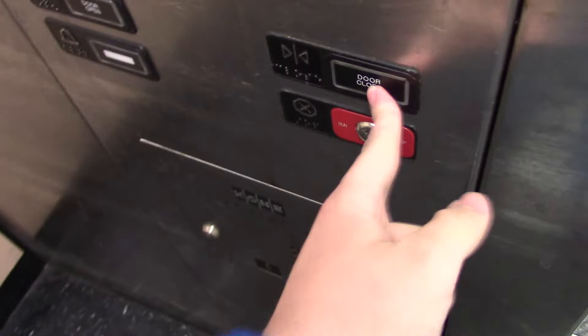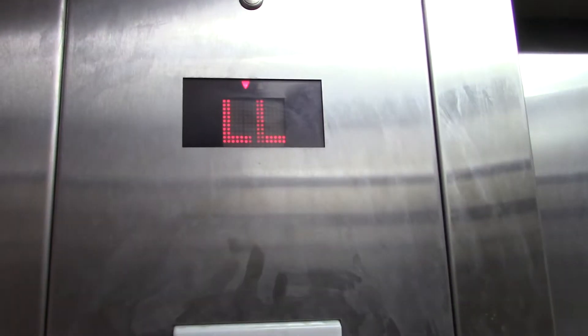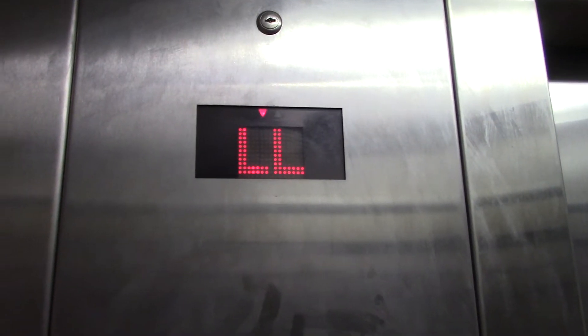Last time I rode this one was in 2014. This thing's gotten beat up since then. Whoa, yeah, this thing's very beat up. This thing's awful. Here's the store. One.